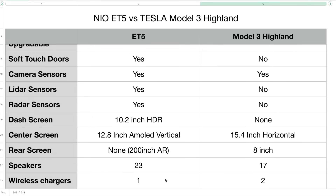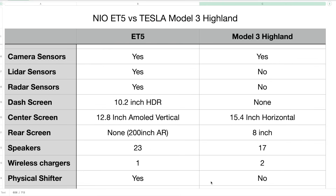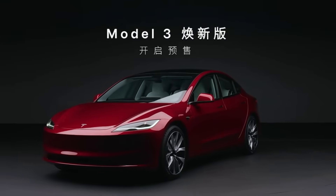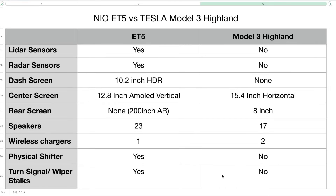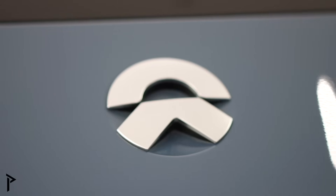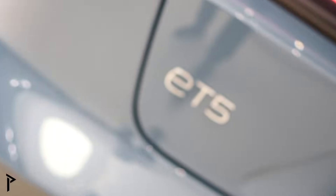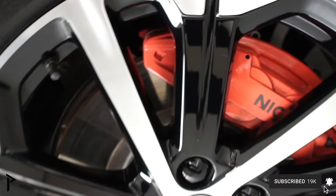For wireless phone chargers, the ET5 has one and the Model 3 Highland has two. The ET5 has a physical shifter, while the Model 3 does not — you have to use the center screen, though there is an emergency shifter behind the rear view mirror. The ET5 has turn signal and wiper stalks, whereas the Model 3 Highland has replaced those with buttons. Front seat massage is optional on the ET5 but not available at all on the Model 3 Highland. Front seat ventilation is optional on the ET5 but standard on the Model 3 Highland.